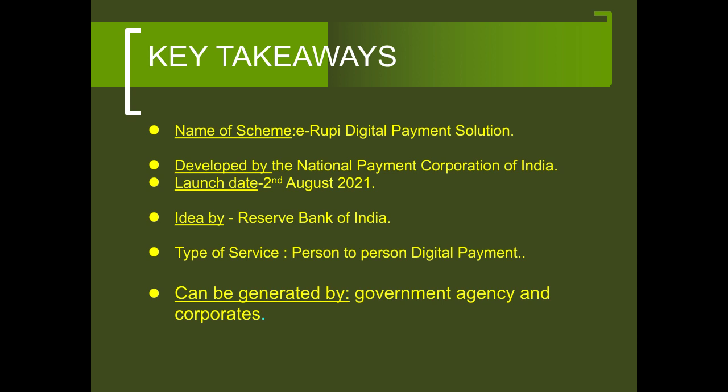The idea is by the Reserve Bank of India. The type of service is person-to-person digital payment and it can be generated by government agencies as well as corporates.